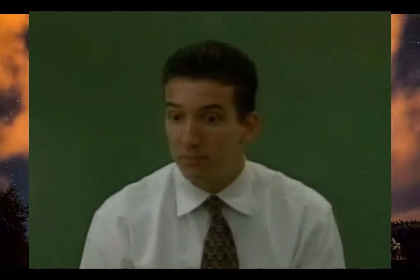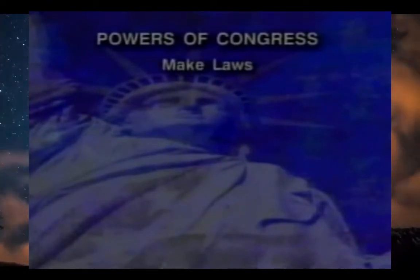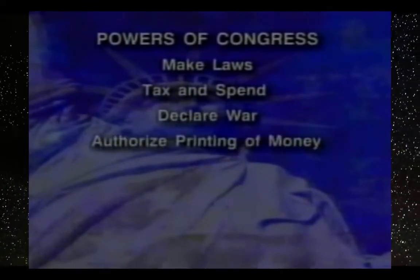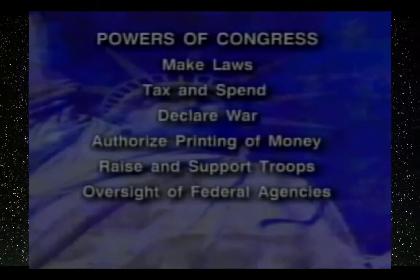What happens if both houses pass the same bill? Then the president must also agree with the bill before it becomes law. In addition to making laws, Congress has other powers: the power to raise taxes and spend money, to declare war, to authorize the printing of money, to raise and support our military, and to oversee the operation of the federal government.